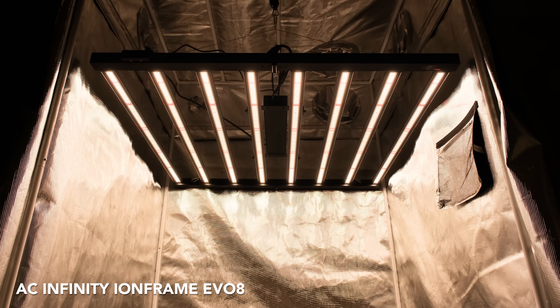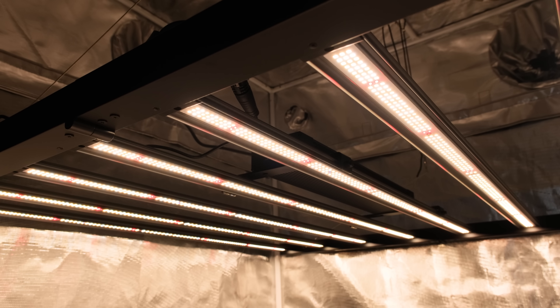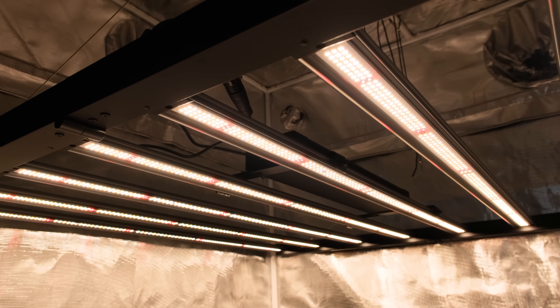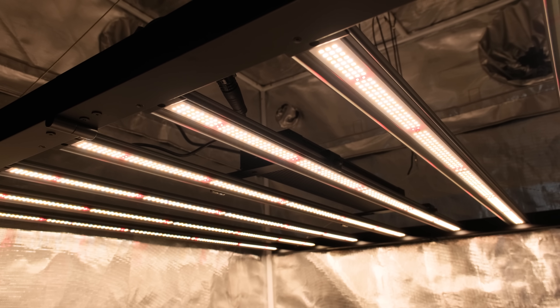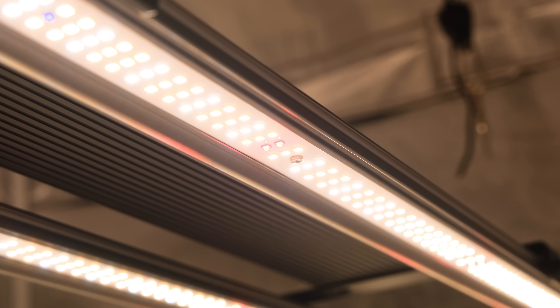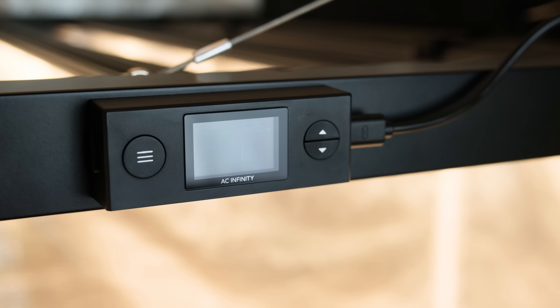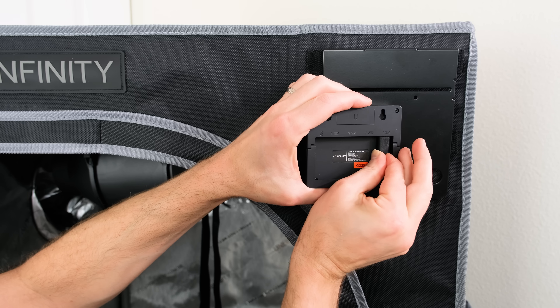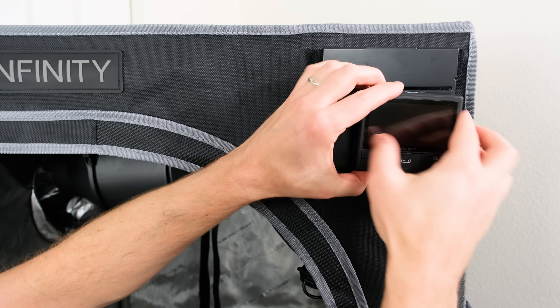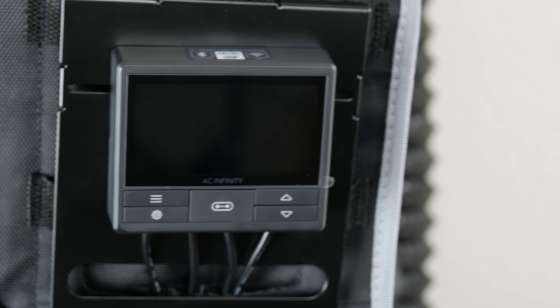AC Infinity Ion Frame Evo 8. The Evo 8 730 Watt LED grow light is a true game changer for elevating your cultivation setup. Packed with 2,688 top-tier diodes including Samsung LM301H Evo, Osram 660nm Reds, and UV chips, this light ensures uniform and potent illumination across your entire grow setup. Controlling this light is easy thanks to the included scheduling and dimming controller. For those seeking ultimate mastery, it seamlessly integrates with the AC Infinity Controller 69 series, giving you full command over your grow environment.